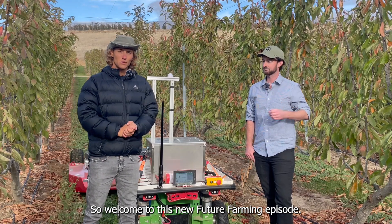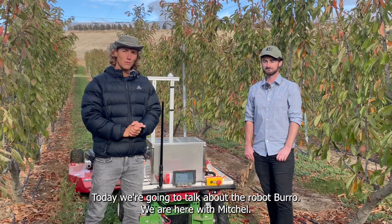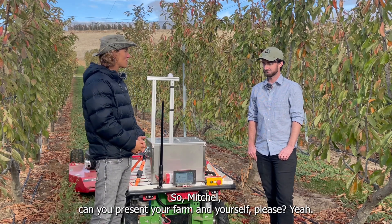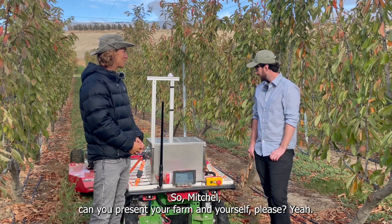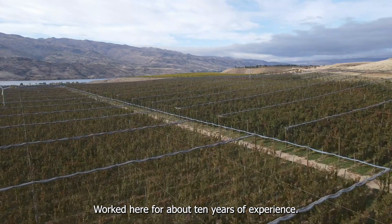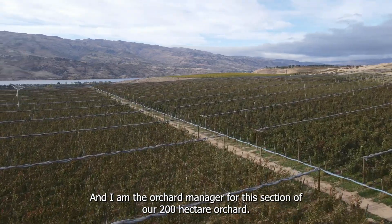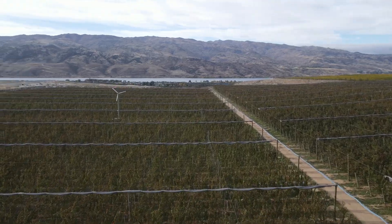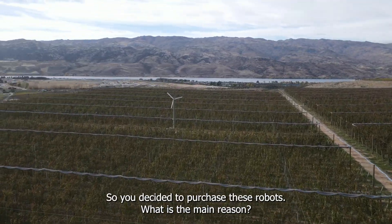Welcome to this new Future Farming episode. Today we're going to talk about the robot Burro. We have Mitchell here, so Mitchell, can you present your farm and yourself? Yeah, I'm Mitchell Patrick, working here at 45 South in Otago, New Zealand. I've worked here for about 10 years and I'm the orchard manager for this section of our 200 hectare orchard.